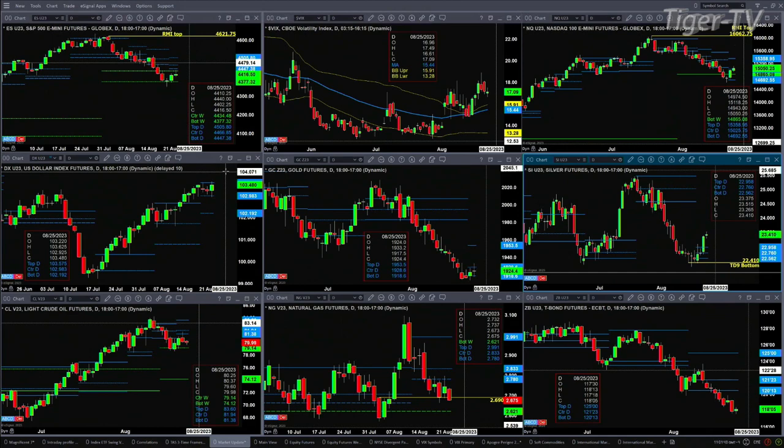Silver is in a world of its own. It's got a nice TD9 count bottom. Yesterday, price closed with a wide-ranging bar above the resistance level — the top of its profile. Silver wants to head higher.